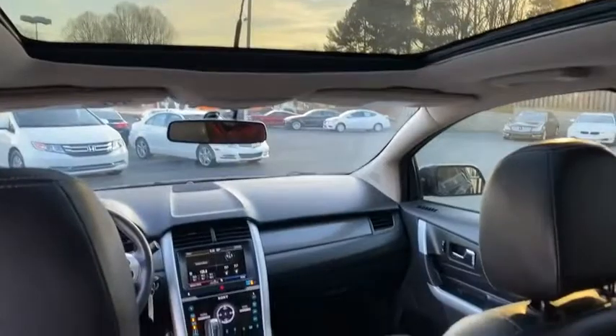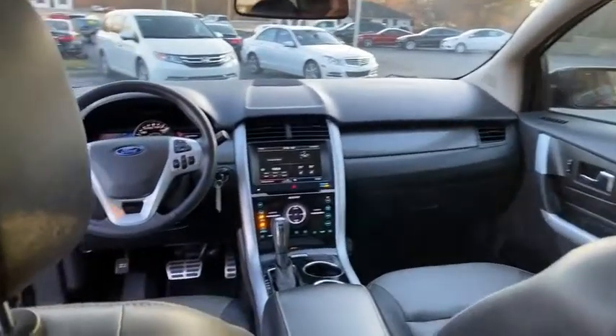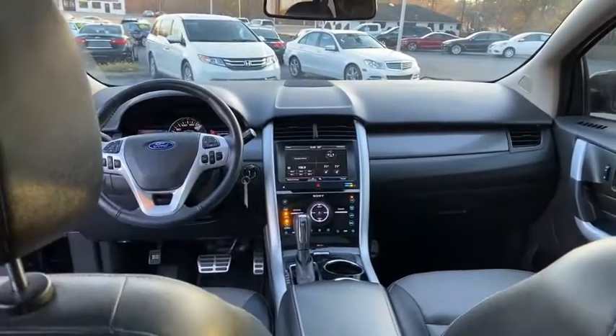Leather interior, two-tone with the light gray and the dark gray on the outside. Heated leather seats, Sony stereo, Microsoft Sync. This does have the sports package with the fancy pedals.